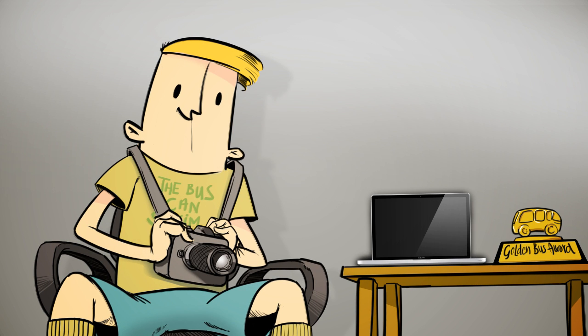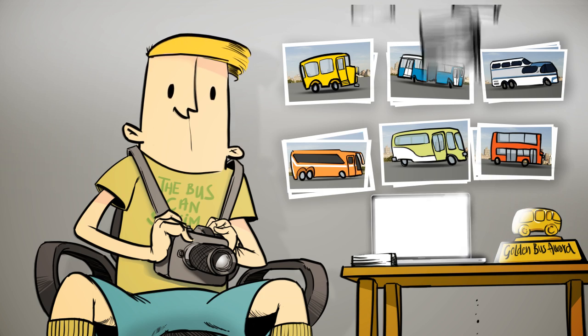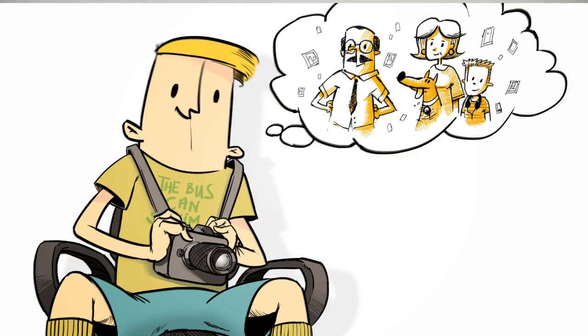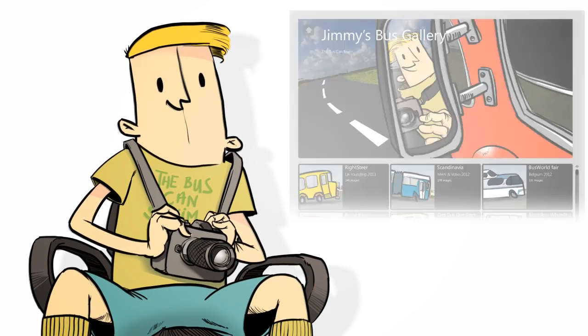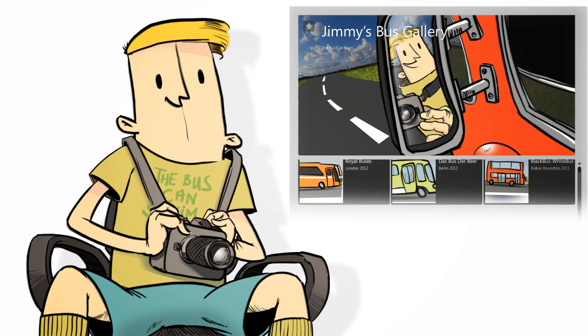Jimmy loves buses. He's up to over 7,000 photos of different buses saved on his computer, and more are coming in. He wondered how he could share his photos for others to enjoy too. Simple — with J-Album. Jimmy now creates and uploads huge photo galleries to his own website, where looking through photos is easy.